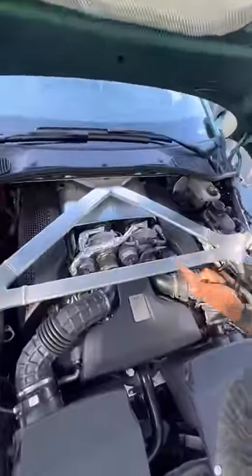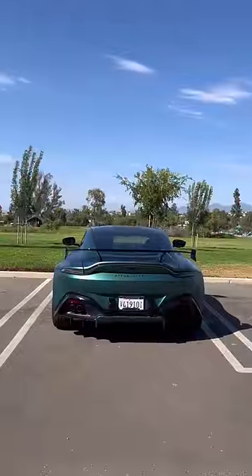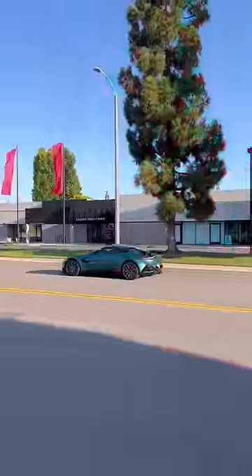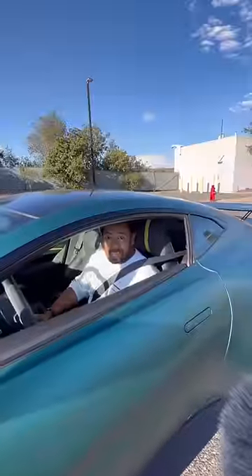Under the hood you have this massive strut bar to keep everything extra stable, plus a giant air intake to dump air right on top of this twin turbo V8. It makes 527 horsepower, but the best part is the sound — and it has launch control.